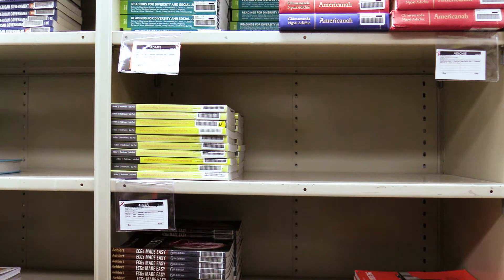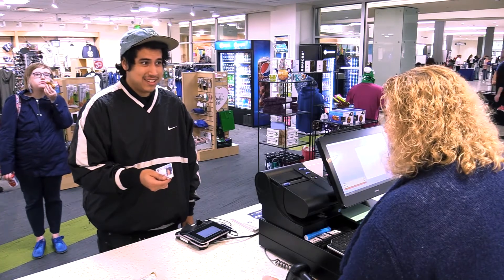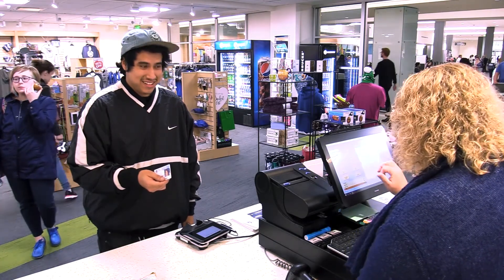At any point during the semester, you can buy your rental textbooks at the retail price if you prefer to own the textbook, but doing so does not exempt you from paying the book rental fee. So there is a way to purchase textbooks if you want to keep them for future use.